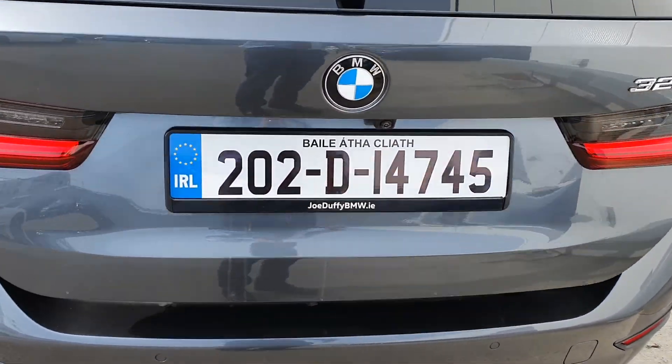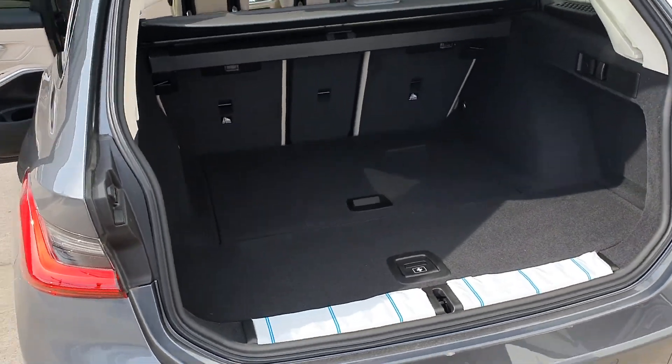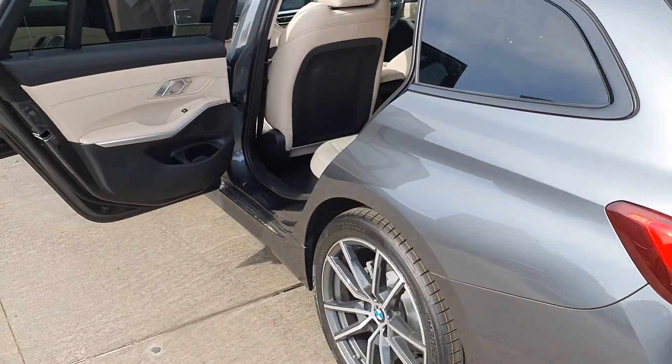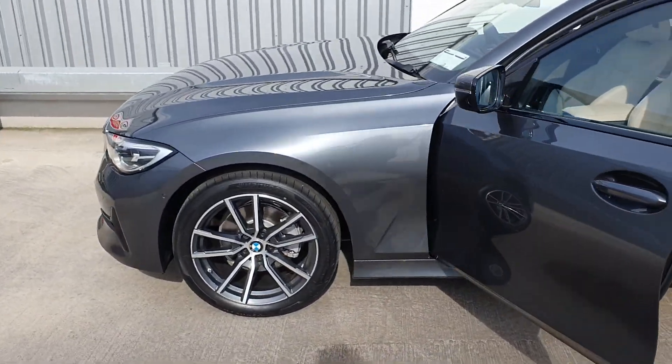There's also a powered boot lid and reversing camera. Thank you very much for watching this short presentation. If you would like any more information, please do call us on 01864 777 or visit our website at jodofornw.ie. Thank you very much for watching.